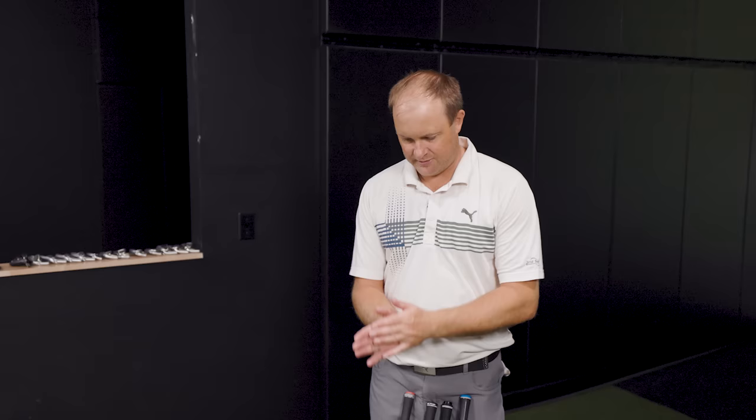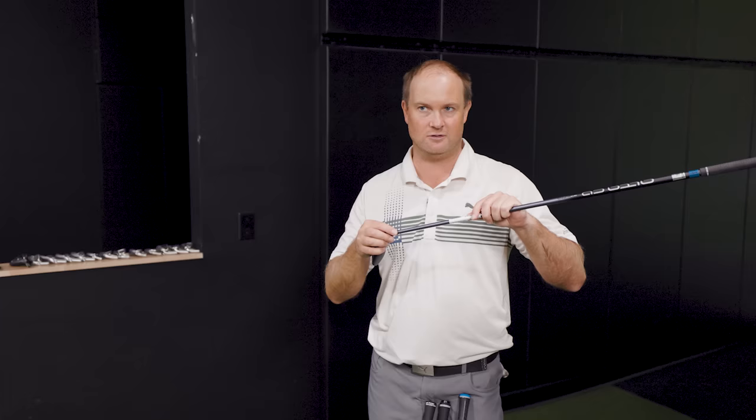Looking down at them, some look a little larger and some a little smaller. The Cobra looked like the smallest head, and the ZX also looked pretty small. The Ping looked a little larger, and the TSI was kind of in between. Sitting at standard lie settings, the Ping seemed more upright — and they do have adjustability to go flatter with the lie angle setting.